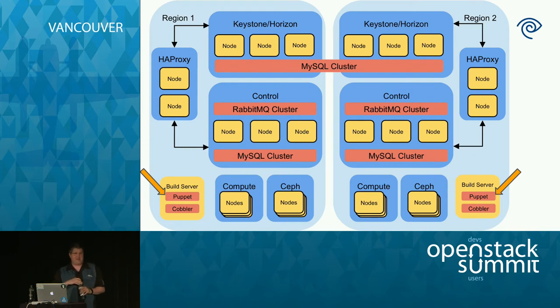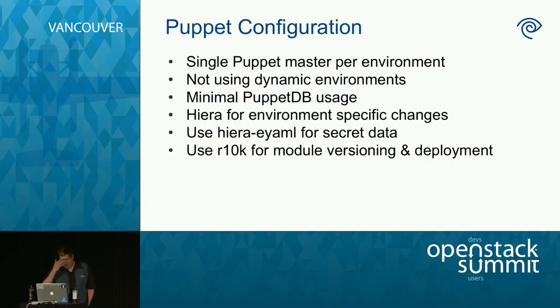We have a Puppet master per region per environment — a prod east, prod west, staging, and dev Puppet master. We're not using dynamic environments; we run everything off a single master branch. We've minimally used PuppetDB — SSH known host keys and some Icinga exported resources go there. We use Hiera for environment-specific changes — prod versus dev, or east versus west, such as different NTP servers. For secrets like passwords and SSL certs we use Hiera EYAML. We don't want decrypted secrets in our Git tree. R10K is responsible for downloading all modules, installing them, and maintaining the right versions.